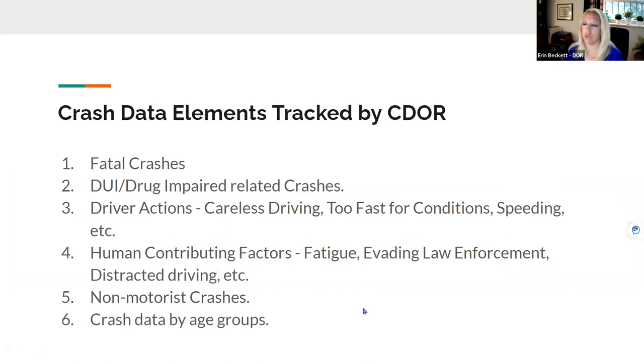Some of the data elements we track include fatal crashes, DUI and drug-impaired crash-related crashes, driver actions such as careless driving and driving too fast for conditions, human contributing factors like fatigue, evading law enforcement, or distracted driving. We're also tracking non-motorist crashes because those are occurring more frequently — there are more bicyclists on the road and unfortunately more pedestrians making contact with vehicles. And we track crash data by age group, which helps us create marketing campaigns directed at specific age groups to help reduce the number of crashes on Colorado roadways.